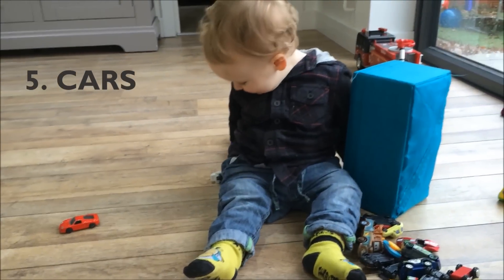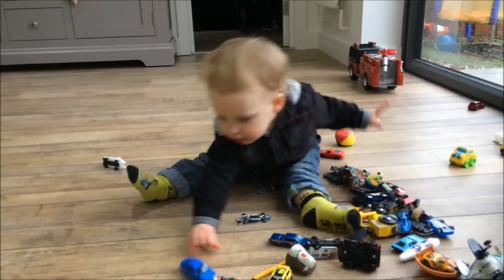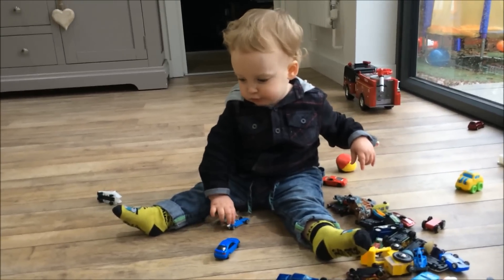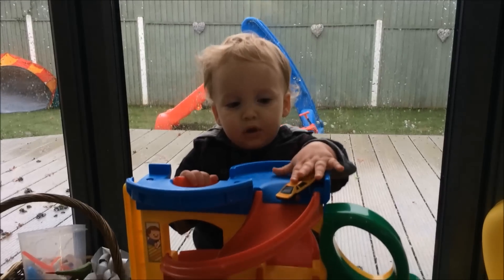I don't know if the next one is a boy thing or not, but my boys just love anything that has wheels — any car, pram, anything like that. They love just rolling them between each other and with me as well. We got Caleb this car garage for Christmas, which he plays with endlessly. It must be his favourite toy.